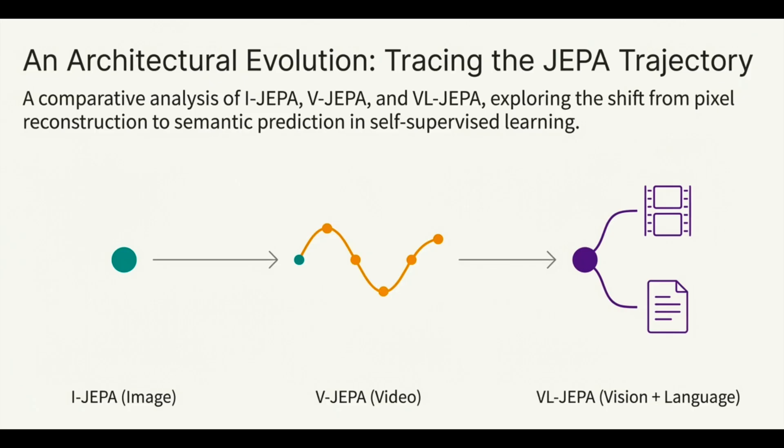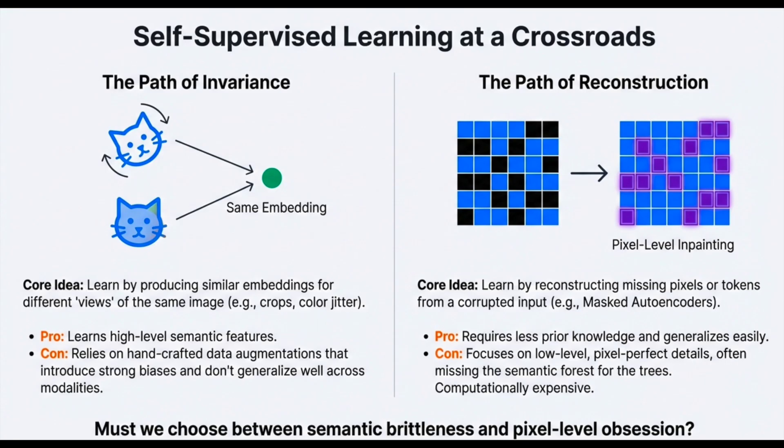We're going to unpack the architecture, the training mechanics, and the surprising speed and effectiveness they show in the real world, especially for things like zero-shot robot planning. The core approach, championed by researchers like Yann LeCun at FAIR, is built on one powerful premise: if we can teach an AI to build a reliable internal world model just through passive observation, it becomes vastly more efficient, scalable, and capable of genuine generalization. What is the big advantage of predicting abstract learned representations instead of generating the raw output — the pixels or the text?